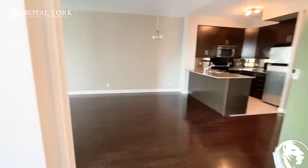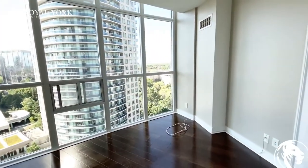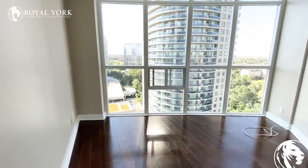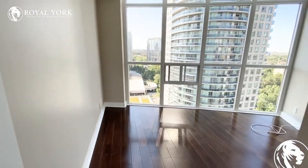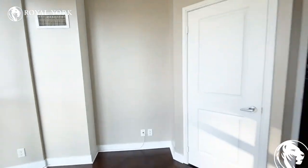I will bring you to the second bedroom, which is just located right beside it. This bedroom is a little bit smaller and definitely has a unique shape to it. You can fit a queen-size bed in here against this wall to your left, and it does have a single-door closet over here as well.